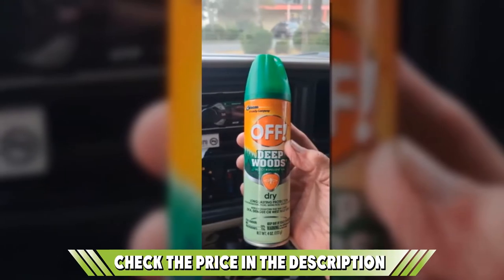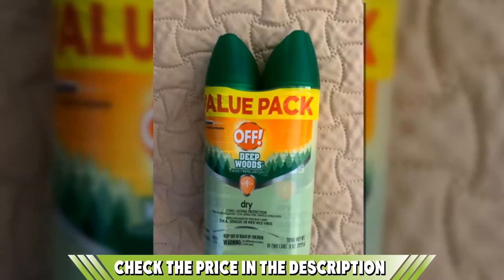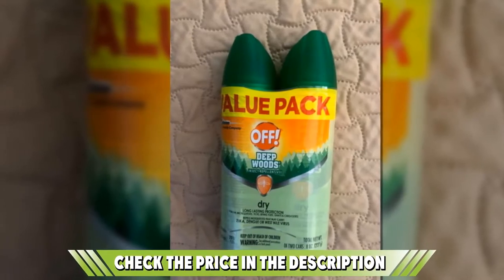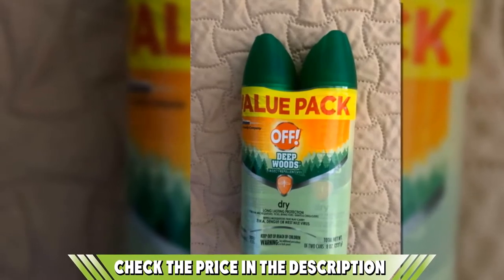The convenient powder-dry formula is neither oily nor greasy, so it won't transfer to clothes, staining them and ruining your favorite shirt. The easy aerosol spray application will also allow you to cover any exposed limbs and body parts without needing to rub it over your hands, keeping them safe from chemicals while still protecting your entire body.